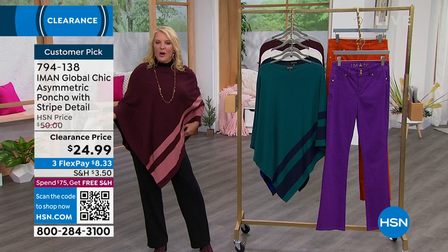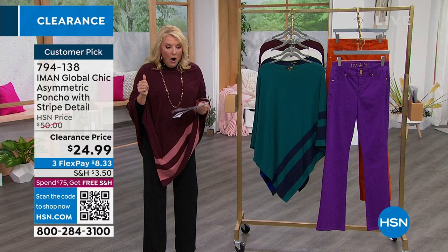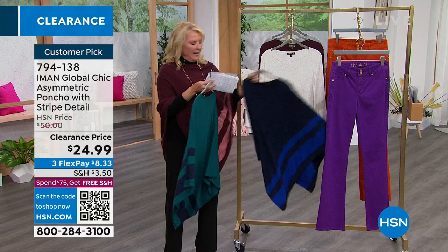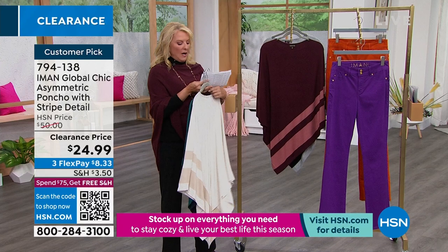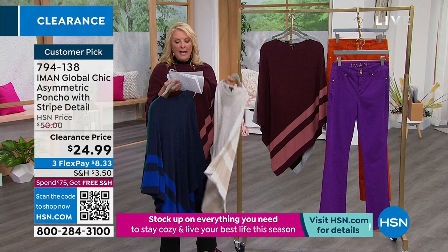Originally $50, right now we're at $24.99. I have spruce, navy, oatmeal heather — my rich girl look — dark wine, and heather gray with black accents. You're picking multi-sizing: extra small, small, medium, large, extra large, 1X, 2X, 3X. The length is 35 and a half inches.